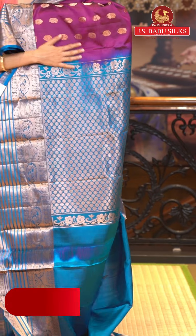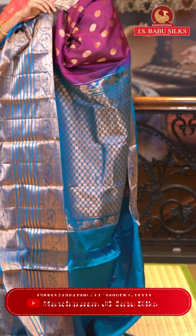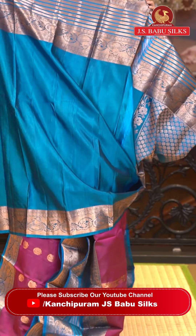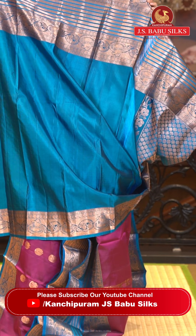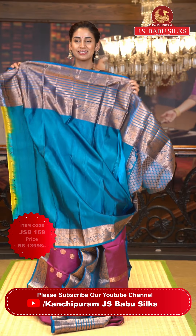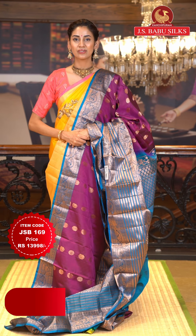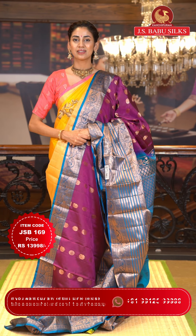The pallu has floral brocade work all over it in gold zari. Here's the extremely beautiful contrasting blouse. To place the order just take a screenshot along with the item code JSB169. Weaver's price is ₹13,998 only. Send the screenshot to WhatsApp number 99125 99999.